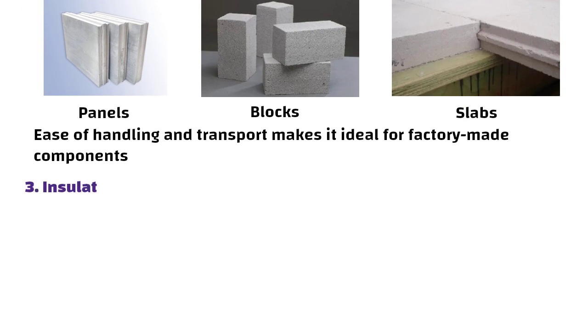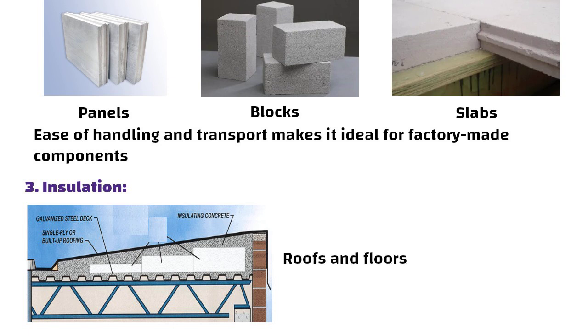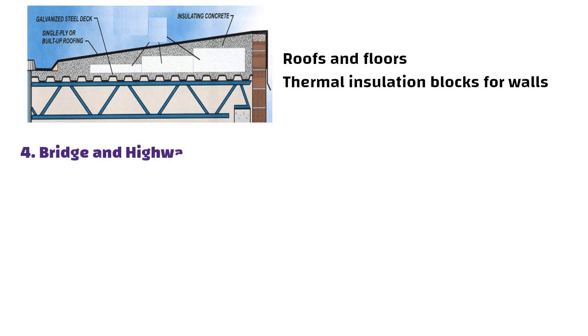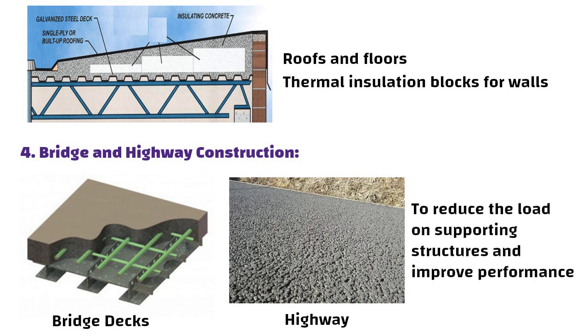Number three: insulation. Lightweight concrete is used in insulating layers in roofs and floors, as well as in thermal insulation blocks for walls. Number four: bridge and highway construction. In some cases, lightweight concrete is used in bridge decks and highway construction to reduce the load on supporting structures and improve performance.